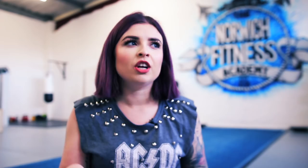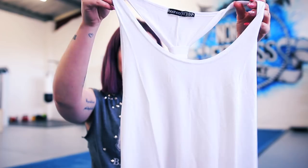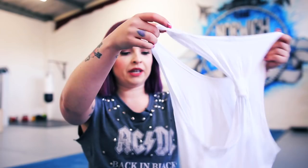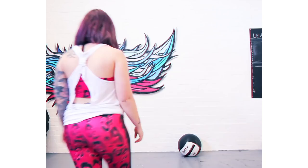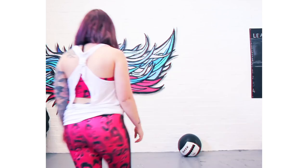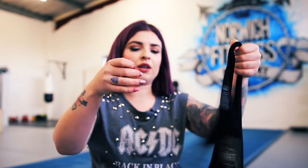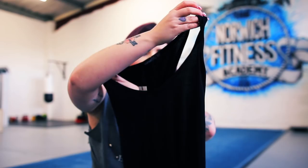Moving on to the stuff from Boohoo — it's not that exciting, but I'd rather get my baggy gym vests from somewhere cheaper because they don't need to be amazing quality. I got a white vest with a string back, which will be nice and breathable and light. It's not skin-tight, has a few little gaps so you don't get too sweaty and clammy. I got it in white and also in black — these are from Boohoo's own 'Fit' range.